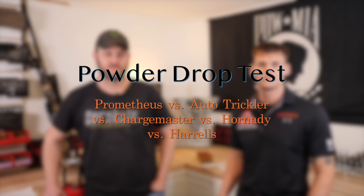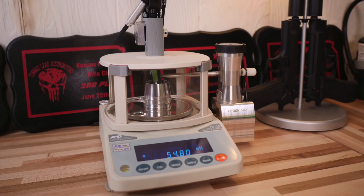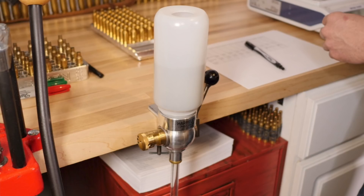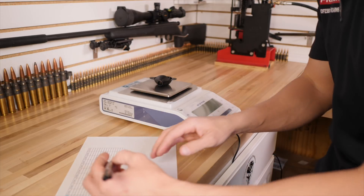There's been a lot of debate lately about powder drop machines — what matters, what doesn't, and how the accuracy of your powder charge relates to groups and vertical dispersion downrange, how that correlates to SDs and ESs. We got five different powder drops: a Prometheus, which is the industry standard for accuracy; an auto trickler, the new one with an electronic scale; a Charge Master, which a lot of shooters use and trust; a Hornady Lock-N-Load auto charge; and a Harrell's powder drop, mostly used by bench rest shooters. We documented all the charges, how long it took to produce each charge, what the accuracy was, and verified it all on a lab scale. Then I'll turn it over to Ryan Cheney.